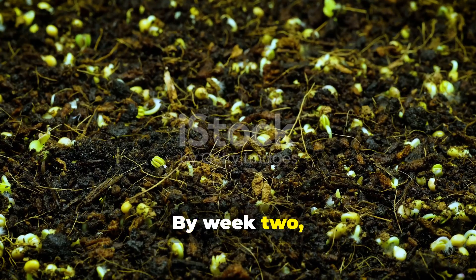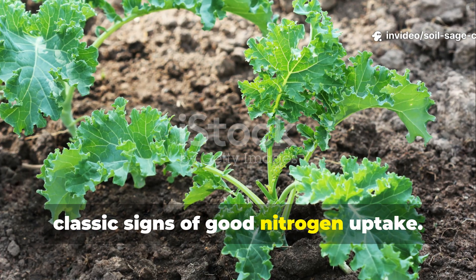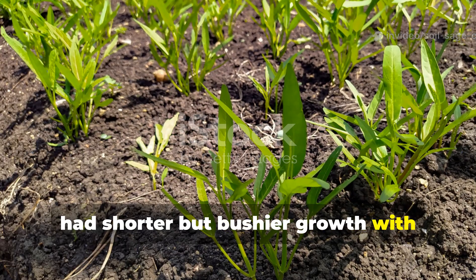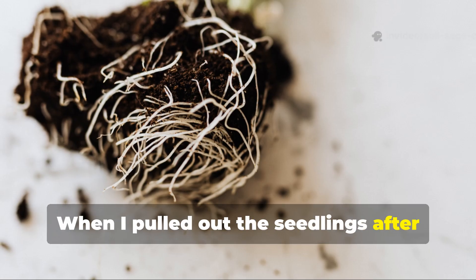By week two I started noticing a difference. The compost tea plants were growing taller and looked slightly darker green — classic signs of good nitrogen uptake. The rice water plants, on the other hand, had shorter but bushier growth with thicker stems.